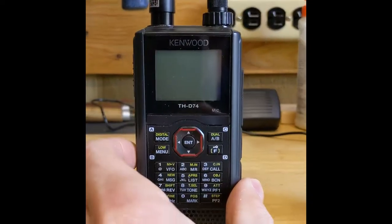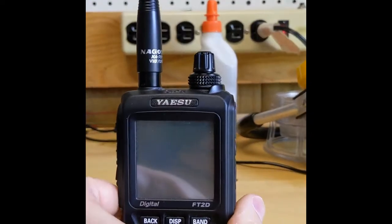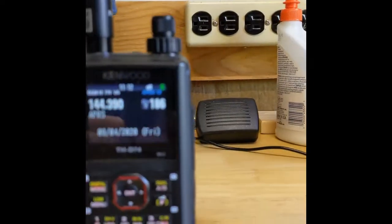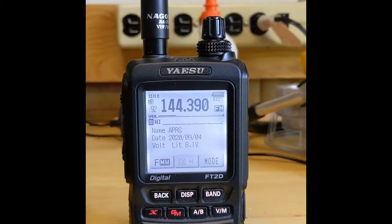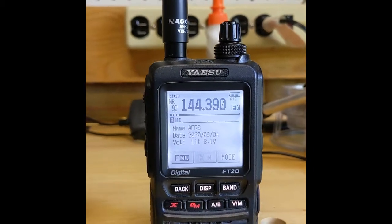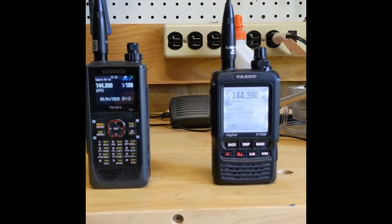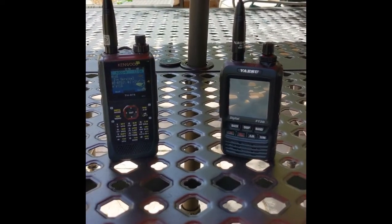Let's go ahead and get it started. We'll turn on the D74, turn on the FT2, and you can see we're only on APRS — GPS is off. Same thing here: only on APRS, GPS is off. Station lists are clean. We will come back in 60 minutes and see what's in them.